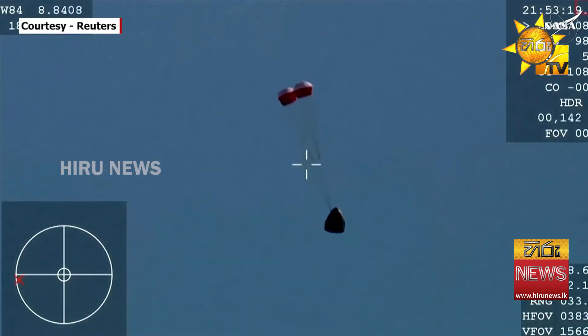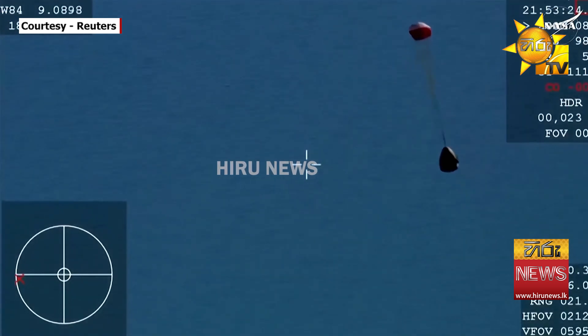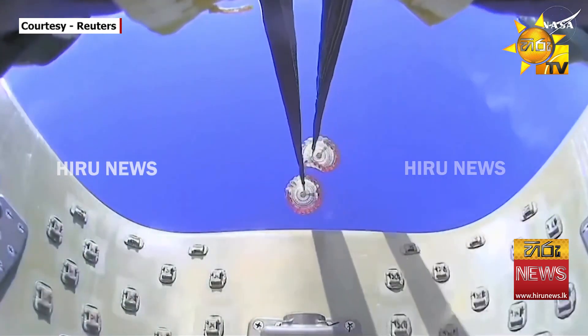Drogue descent rate nominal. You can hear the crowd here. It goes on two healthy drogues, and continues to make its way back to planet Earth.